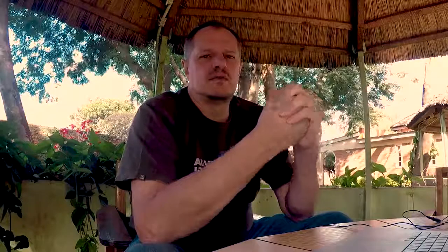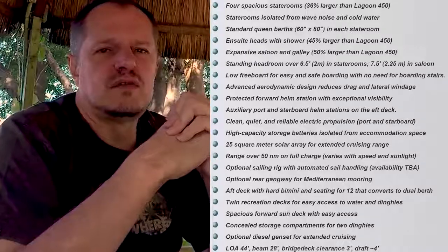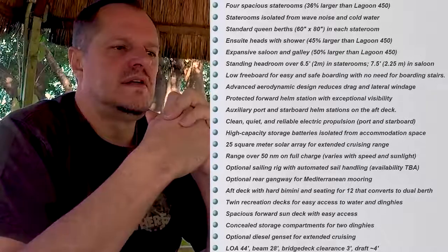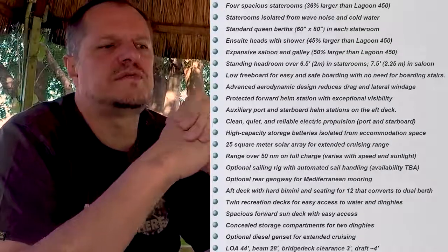If you look at that concept boat's specs, they compare it against a Lagoon 45. A little further down you'll see the range is over 50 nautical miles on a full charge, and that varies with speed and sunlight. So it means 50 nautical miles without any sunlight or wind, and when you do get sun and wind it will start charging the batteries so you can go further — though I'm not entirely sure if 50 miles is with or without sunlight. I've done some calculations and I'll show you those shortly.